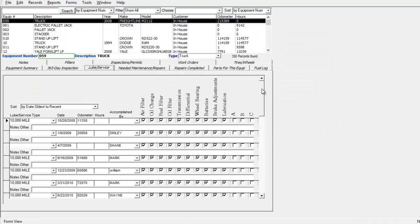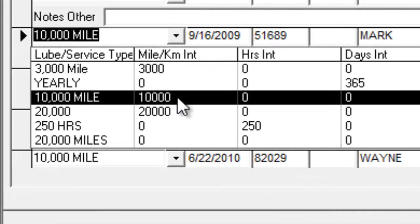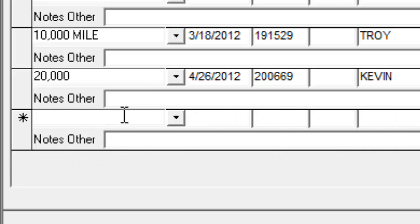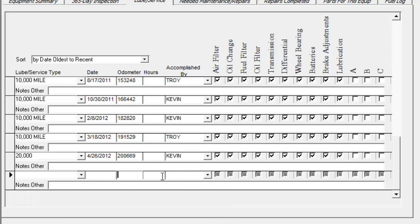And then we go over here to lube service. This is where you would do your preventative maintenance items — your oil changes and that sort of thing. You can set these up to be at whatever interval you want; you can create your own lube service types. They can be whatever intervals based upon either mileage, kilometers, hours, or days. Whenever you do a lube service on a piece of equipment, you would just add it to the bottom of the list, choose the type of lube service it is, put the date it was done, the odometer reading it was done at, and who did it. You can either select from your personnel file or just type in here if it was done by an outside source.